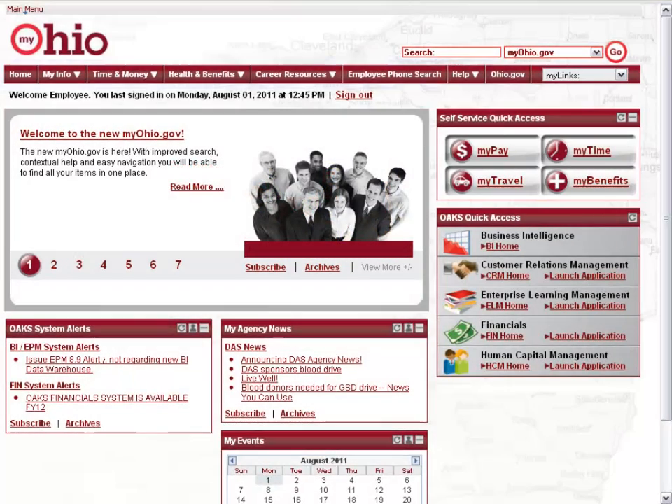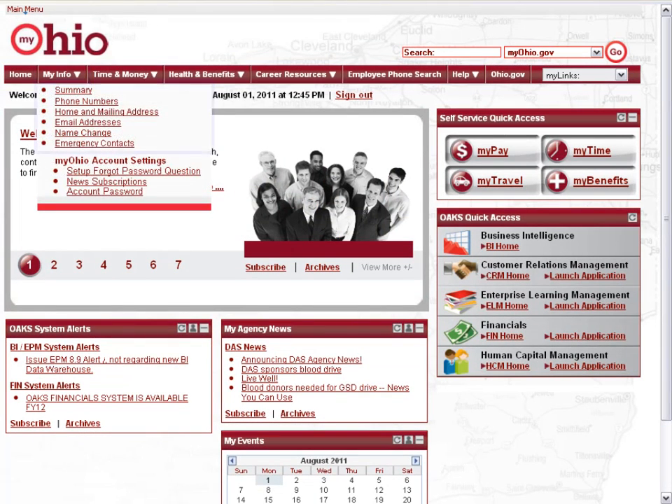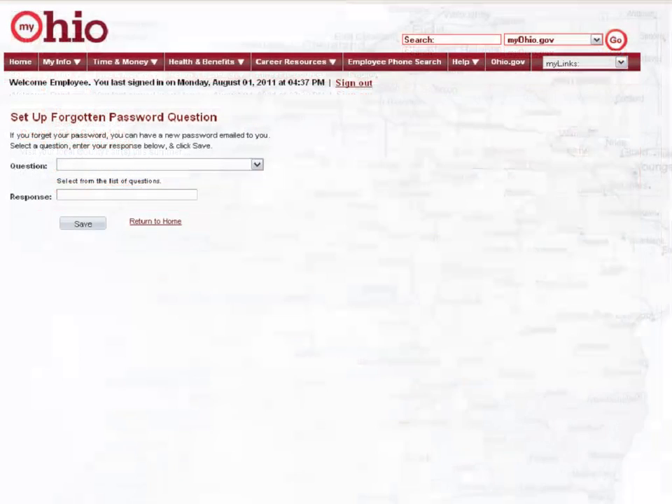Your personal information at your fingertips. Explore and utilize different areas, such as MyInfo, where you can update your contact information and MyOhio account information. In the Setup Forgot Password Question screen, you can set up password reset questions to be able to reset your password on your own.